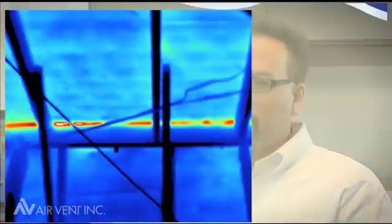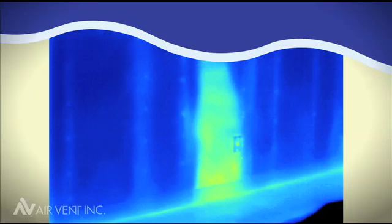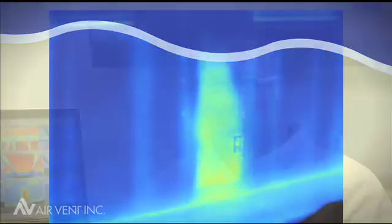The results of our testing clearly showed that not only was the temperature of the air inside the attic reduced, but the temperature of the roof deck materials was reduced, and the temperature of building materials inside the house was also reduced. The results of our testing clearly showed that the AirVent balanced ventilation system resulted in demonstrated energy savings.